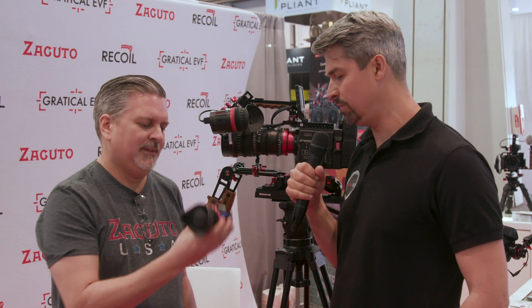Hey guys, Grant Mailer Sheldon here from Cinema5D.com. We're at NAB 2019 and I'm in the Zacuto booth right now with Verge. We heard maybe a couple of weeks ago about the Chameleon EVF — we announced it on the site — and you now have one in your hands. So tell me a little bit about it.